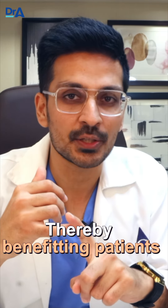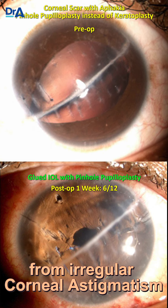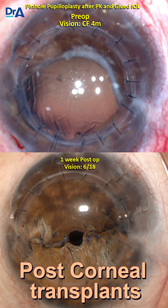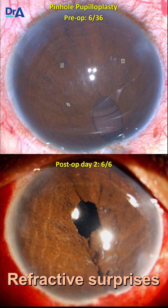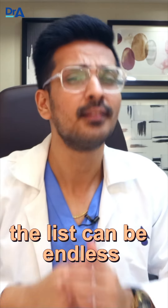Thereby benefiting patients from irregular corneal astigmatism, higher-order aberrations, post-corneal transplants, post-RK surgery, iris defects like coloboma, refractive surprises, and the list can be endless.